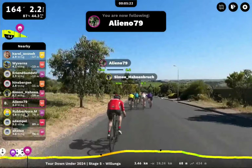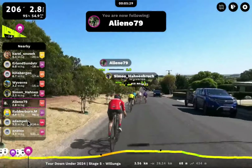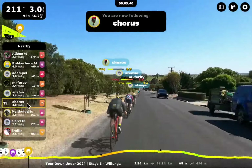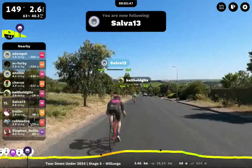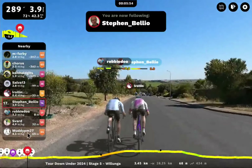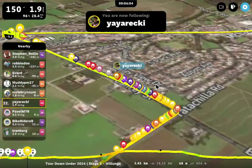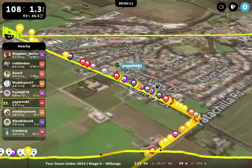Elenio79 is hanging back today — probably just biding his time, waiting for the hill. We're going to jump back to Rubberburn Mark. Adam Pell, super strong rider. M4B and Anato — Canadian. Let's get on Chorus. Keith Old Gitz, Salva 13 — a name I don't know yet. Stephen Bellio. Muddy — I've seen before. Here's Niels Brenham with Yaya Recky. We'll do a quick little map mode — look at the train of people here.